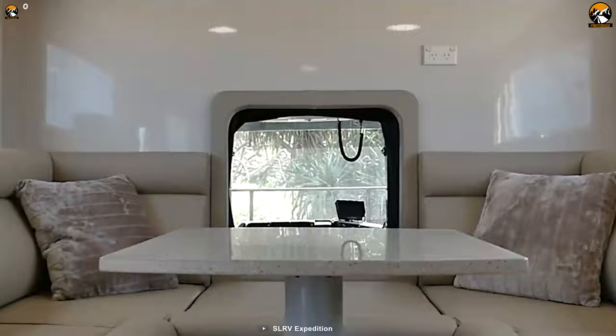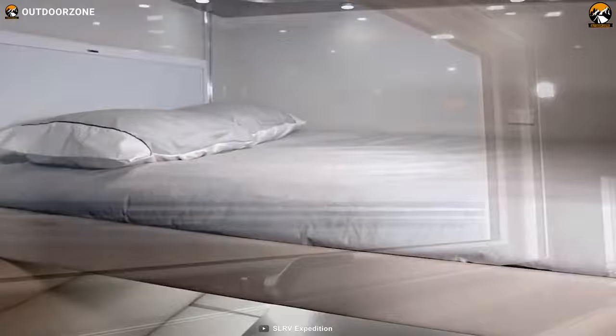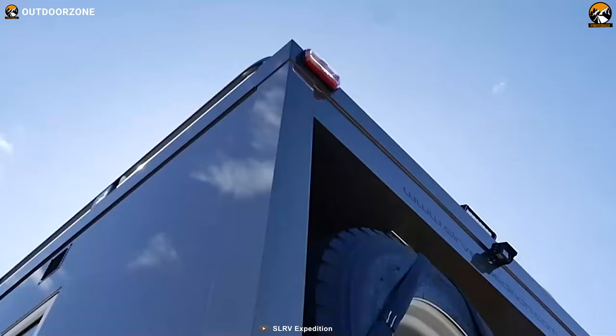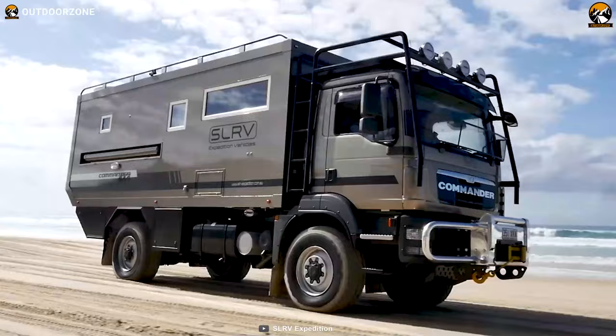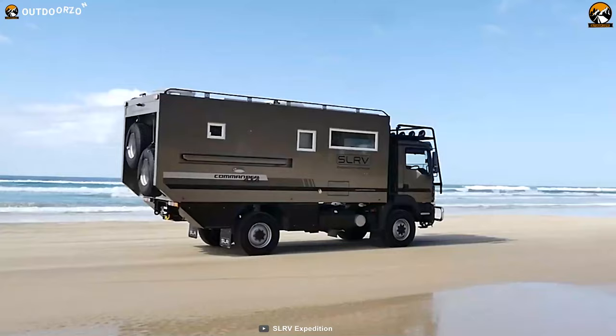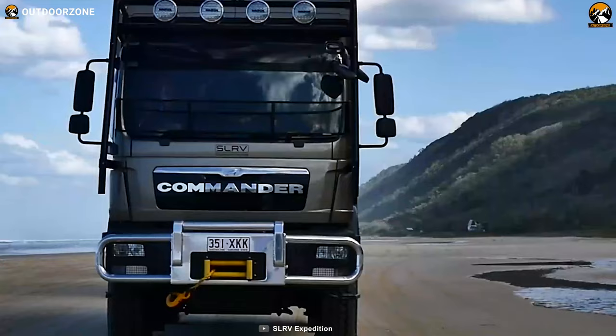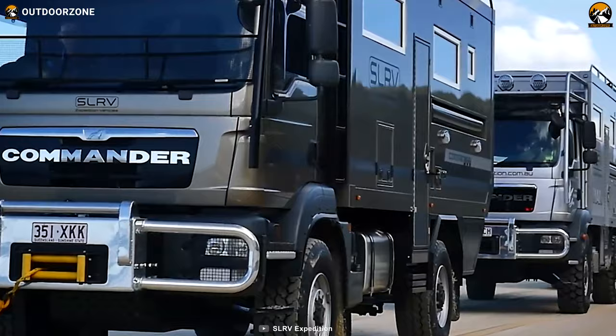Apart from the heavy-duty build, its extraordinarily spacious and luxuriously appointed interior is equally impressive, with many diesel-powered appliances like a heater, oven, water filtration system and so on. Besides, you have several appliance packages and floor plan options available. Smart, spacious living and a long list of features make the SL RV Commander 4x4 the ultimate well-appointed off-road expedition vehicle currently available on the market.